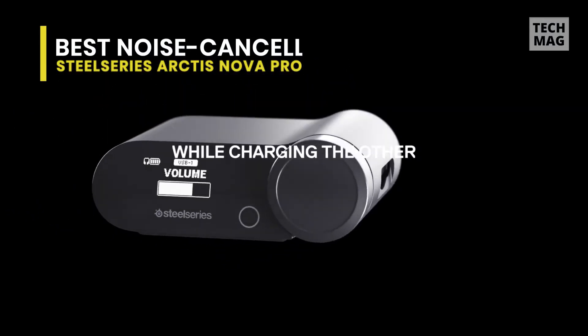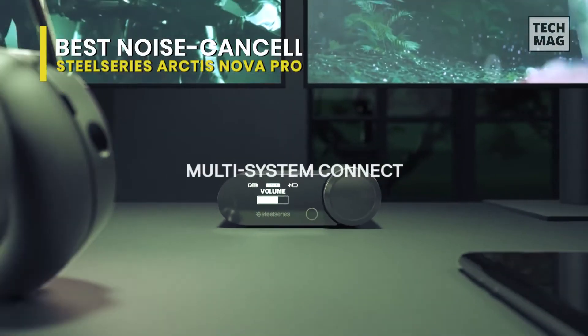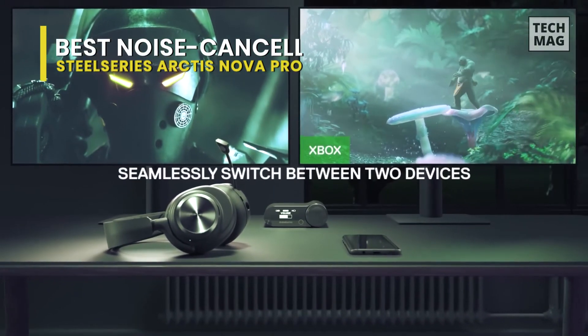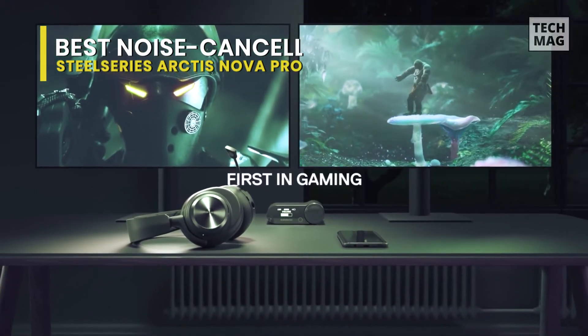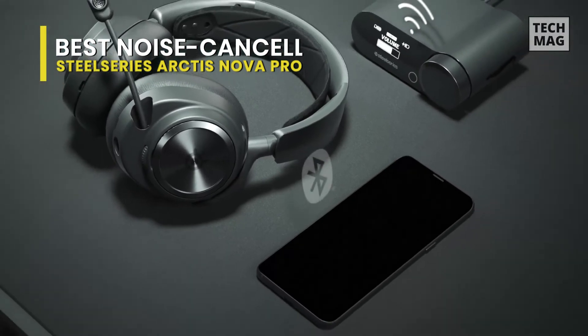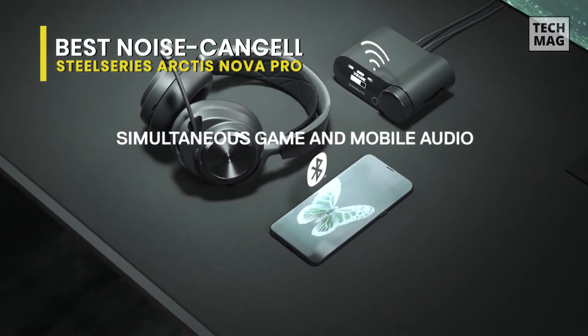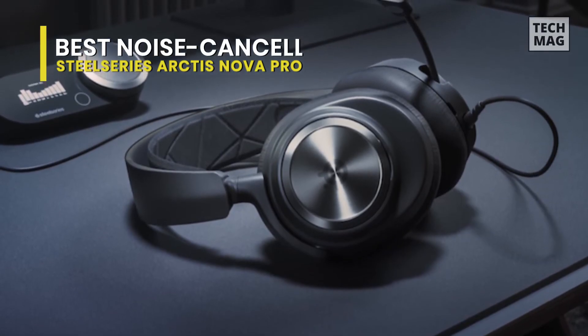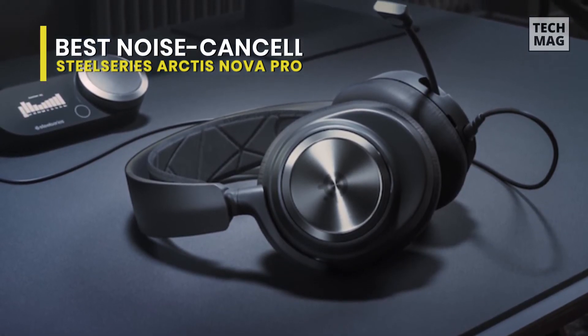It also includes an AI-powered noise cancelling mic that can silence background noise for crystal-clear communications, and this mic fully retracts into the earcup for a more streamlined appearance. You'll find two USB ports for connecting to your Xbox and PC, Mac, PlayStation, or Switch, and it lets you switch between them with the press of a button.